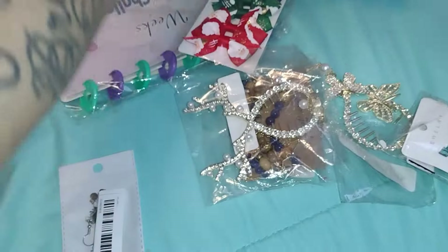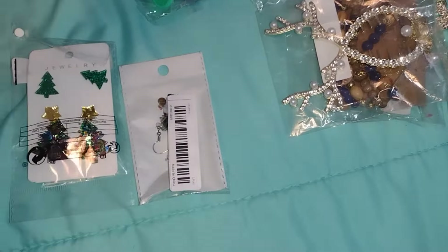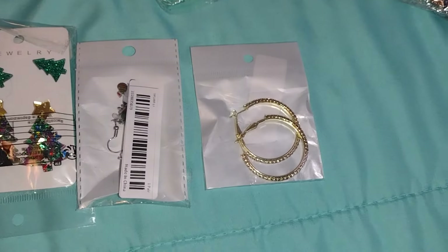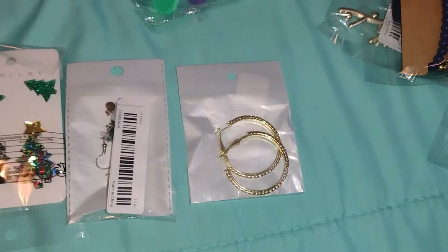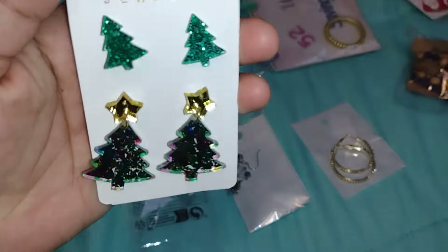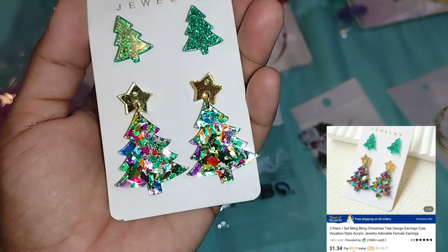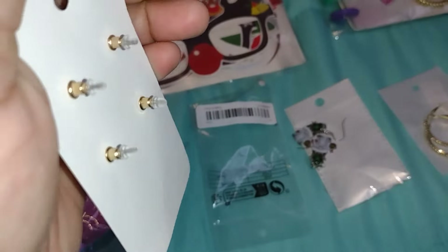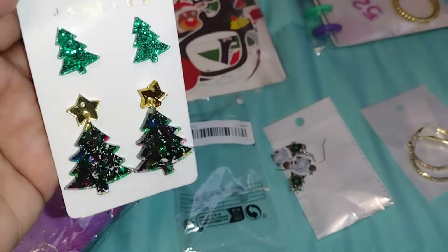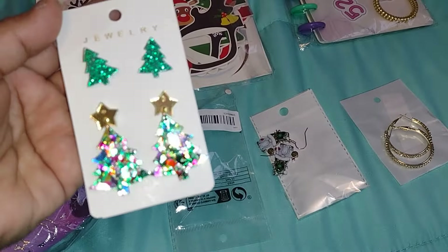I ended up choosing a couple of pairs of earrings. I got the Christmas deep ones because it's so close to Christmas. So I just took them out of the package — this has to be one of my favorite earrings. You get two pairs, they're so shiny and glittery. This is perfect for Christmas. It takes about five days to receive your items, so make sure you order ahead of time.